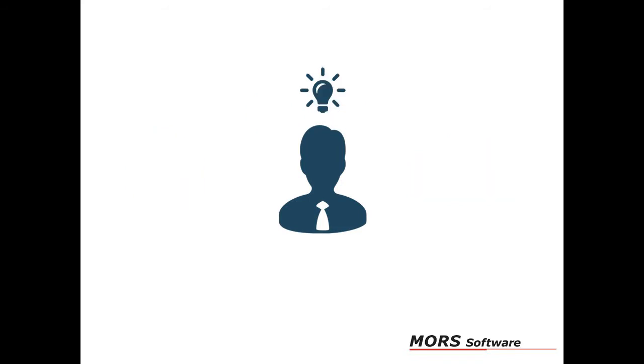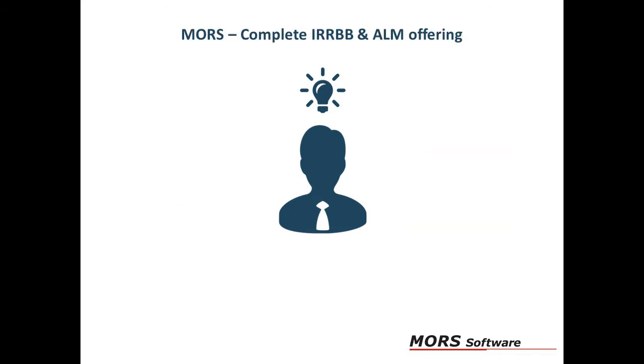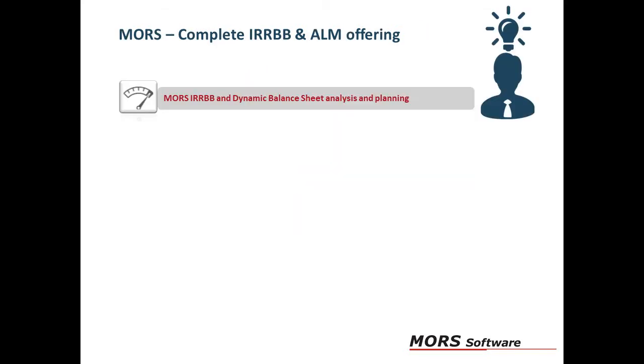At Moors we can help fulfill these requirements in a user-friendly and cost-efficient way through our complete IRRBB and ALM offering. Our solution will help you manage your interest rate risk in the banking book.